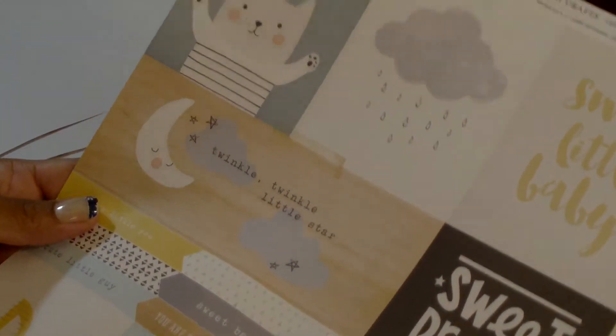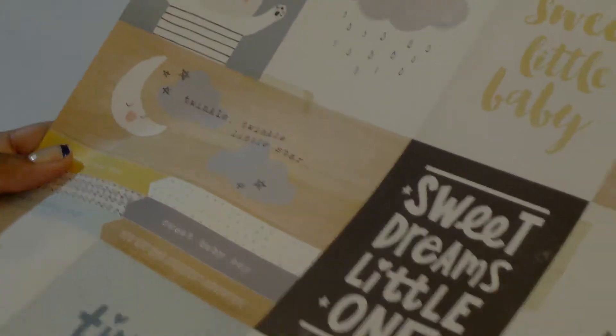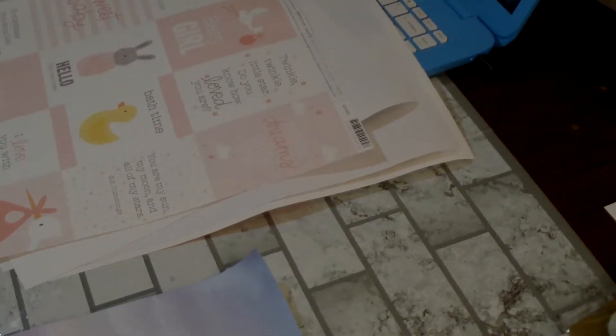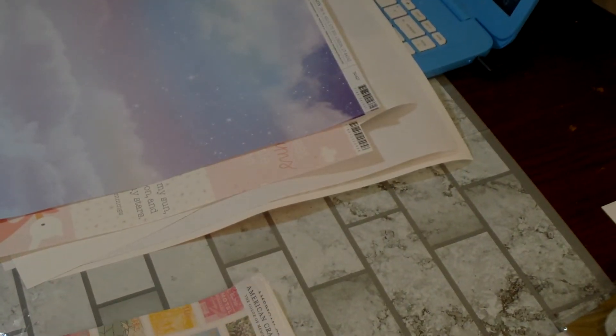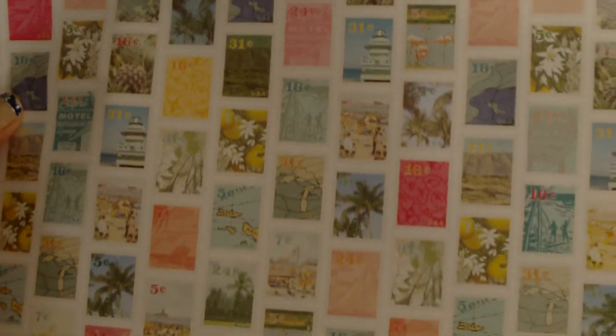This one is for scrapbooking pages — it would be for my grandson, it could be for a girl or boy. Then I got this one in pink for a baby page or card making. Then I got this one — I got two of these, I thought these would be pretty for my sister's journal that will be astrology-themed. Then I grabbed this one here — these could be cut out, they're like little postage stamps — this would be great to make some embellishments with.